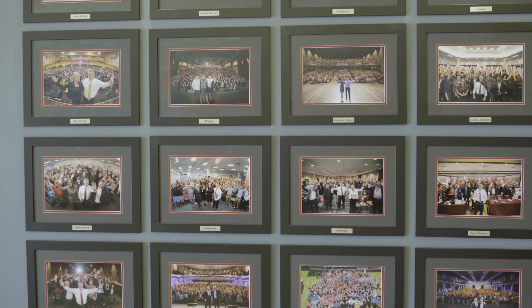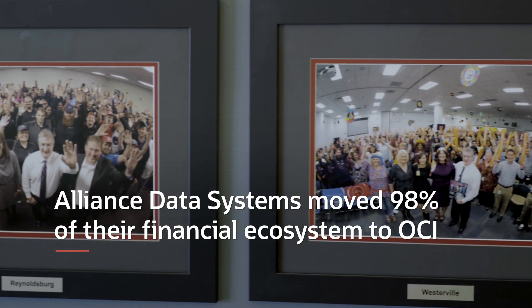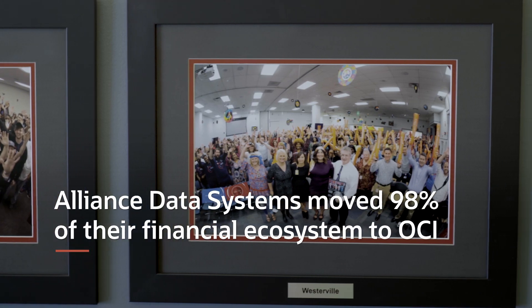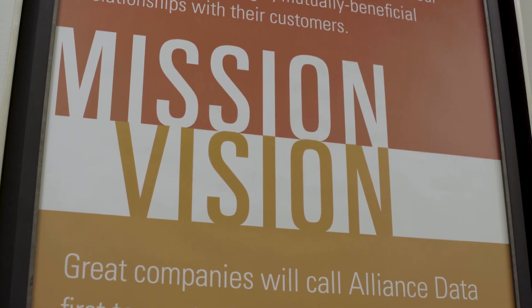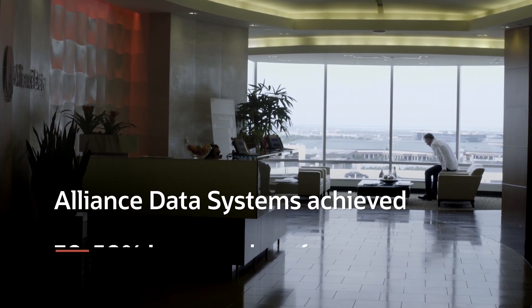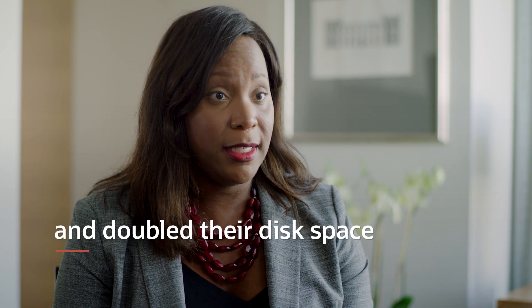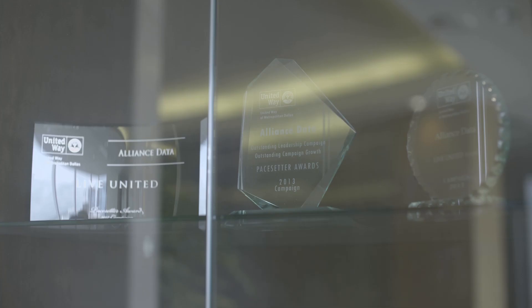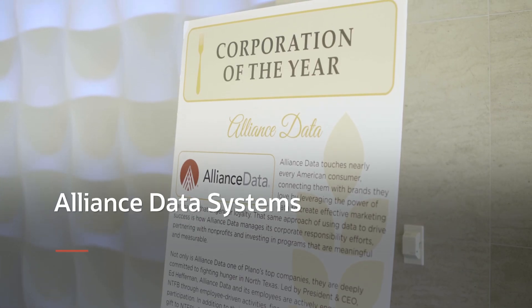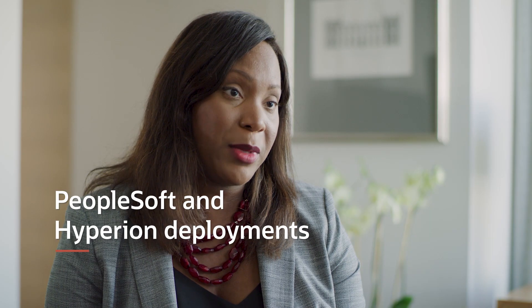Our teams are very proud of what they were able to accomplish in this short period of time. In four and a half months, we took 98% of our financial ecosystem and put it up in the Oracle Cloud. We upgraded all of our applications — it wasn't just a simple lift and shift. We achieved between 30% and 50% increased performance, doubled our disk space, have five times more memory, and three times the CPU. We are very excited about the ongoing evolution and optimization opportunities we have.